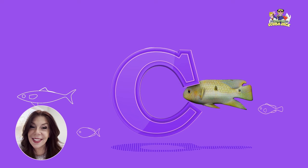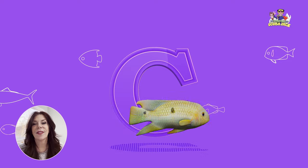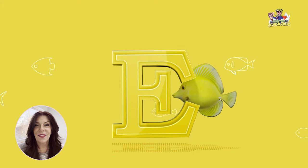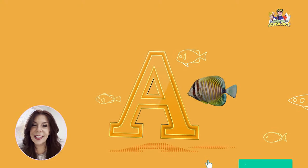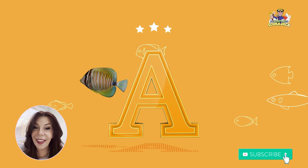What letter is this? That's right, it's the letter C. Yay! What letter is this? That's right, it's the letter C. Yay! What letter is this? That's right, it's the letter A. Yay!